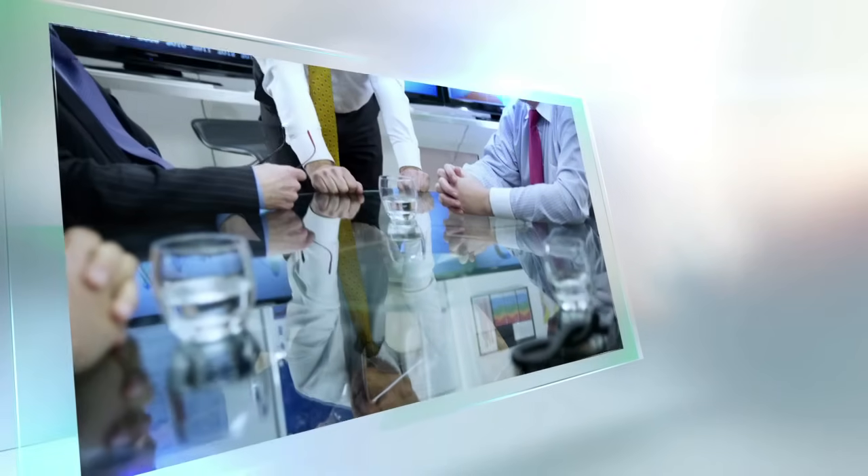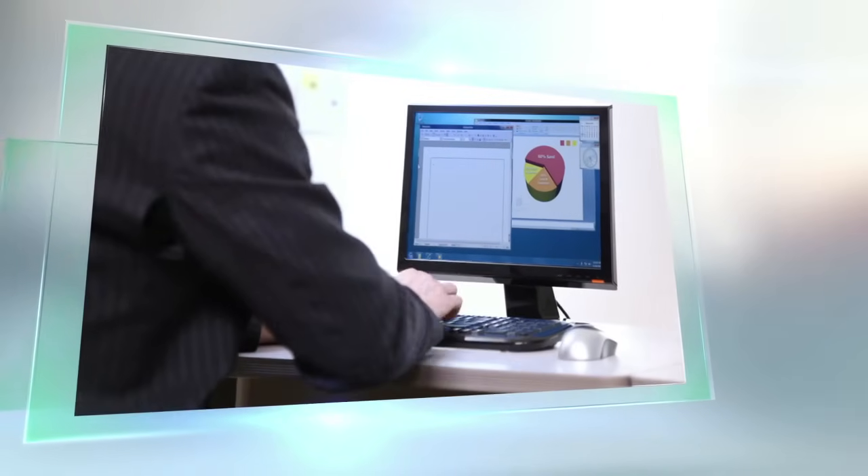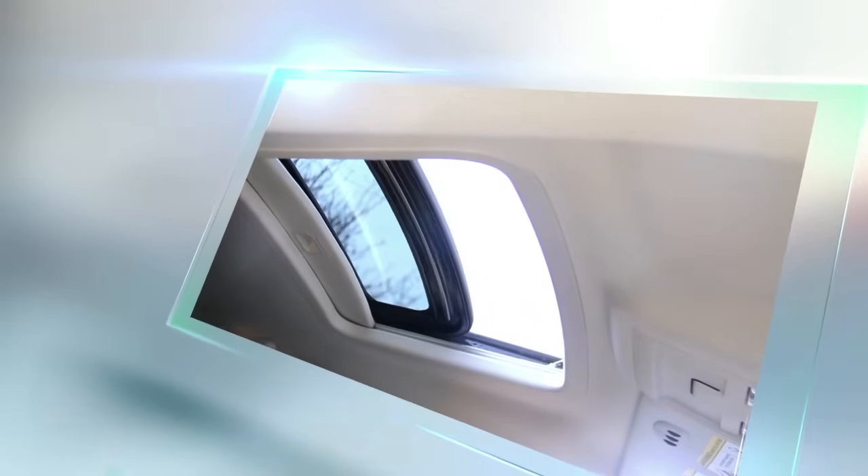Glass is an important part of the world we live in. It is an integral part of many functions in our daily lives. Next time you close your glass shower door, use your smartphone, look out your window, or open the sunroof of your car, think of all the possibilities float glass offers.